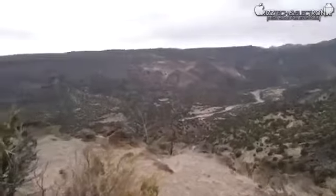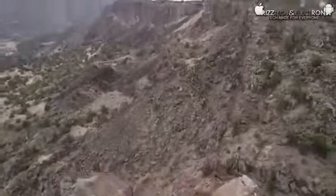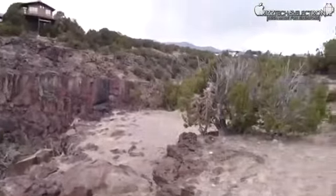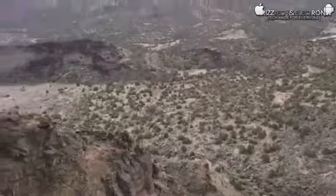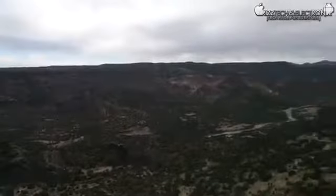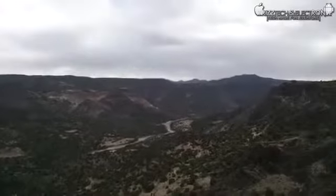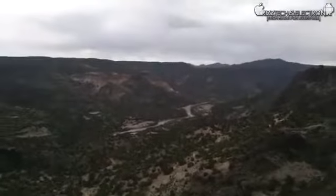This is what the canyon opens up to over here. We were standing back that way when we started this video. This is where the canyon kind of opens up — as you can see it's a pretty large valley. And there you go, there's the river out there. I know it looks like it's very far away but it's really not all that far.